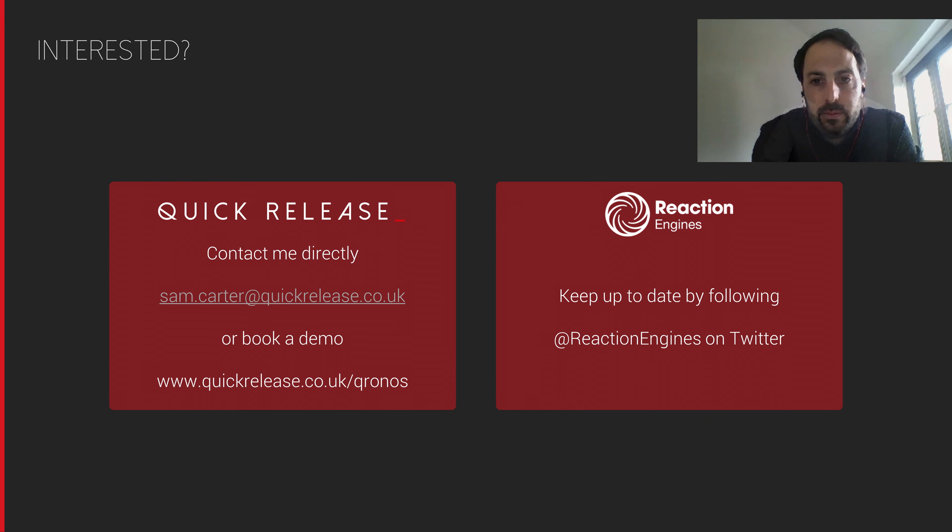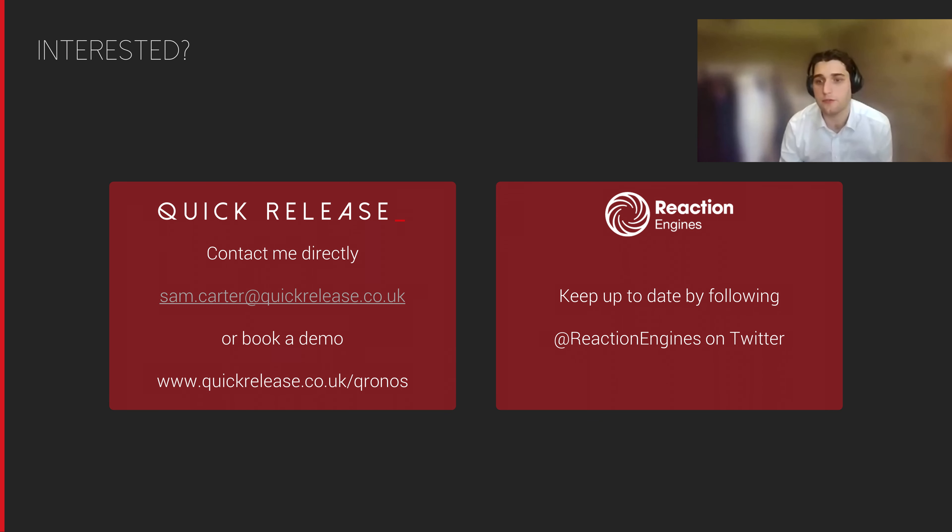That's the end of our engagement and chat about how previous deployments have gone. If you're particularly interested in getting a demo of Kronos, feel free to reach out and contact me directly via email, or go to quickrelease.co.uk/Kronos where you can book a demo. If you're interested in seeing what the Reaction team are doing with their incredible new tech, please follow them at Reaction Engines on Twitter.